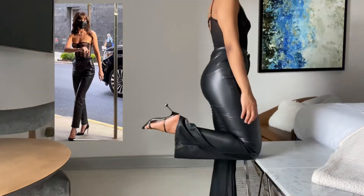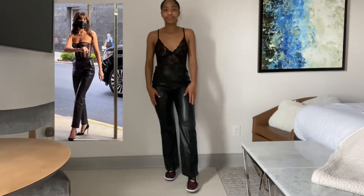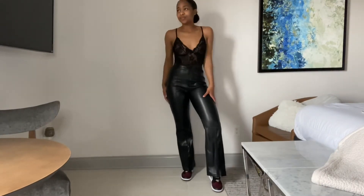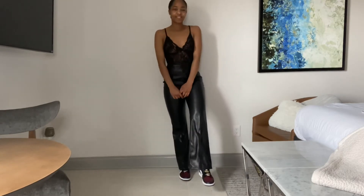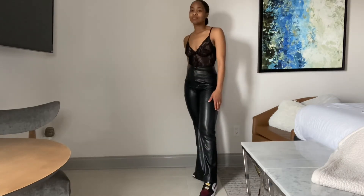I thought sandal heels would be fitting since it is spring, but I also went back and styled them with a pair of Jordans just because I wanted to show that you could dress it down as well. I feel like this would be a better option for anyone running errands or anyone who's just in a busier city where walking is the best way to get around. I would definitely advise wearing sneakers of some sort.